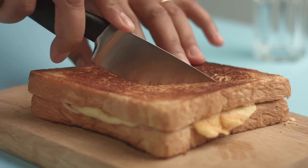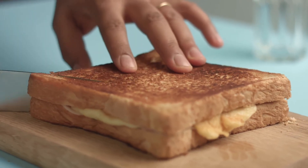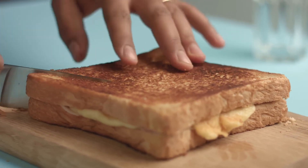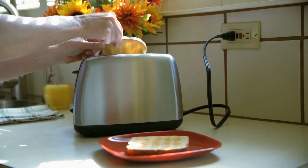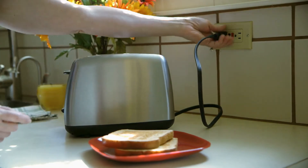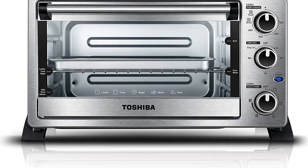It features a bright digital display, easy-to-turn control knobs, dual-position racks, and a non-stick interior for convenient use, along with a cool-touch handle. It comes with a 1-year warranty and 6 accessories including a removable crumb tray.